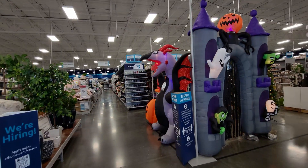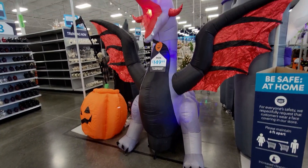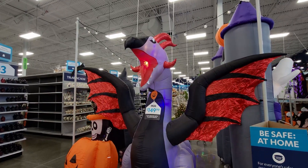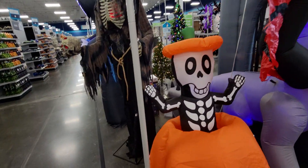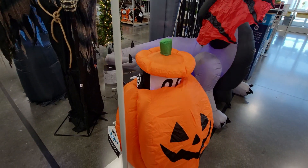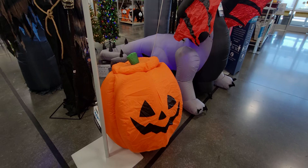As soon as I walk in, look what I see — there are a couple of different light-up inflatables. This one is $149 and his wings move — he's a fire-breathing dragon, so cute. Then there's the peekaboo skeleton for $69 — he pops up out of the pumpkin. Look how big this dragon is, even the tail.